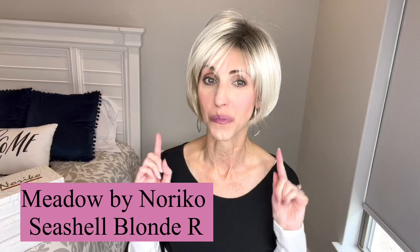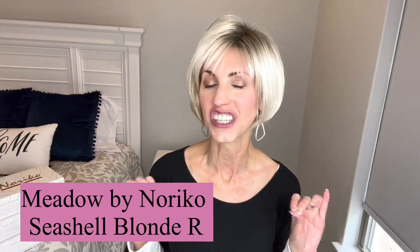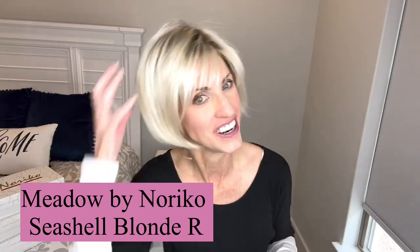Today I'm bringing you a review for this super cute new little style by Noriko. This is Meadow and this is a brand new color for them too. This is Seashell Blonde R — so very blonde, very pretty, especially on this cute little spunky style. I can't wait to tell you more about her in just a minute.